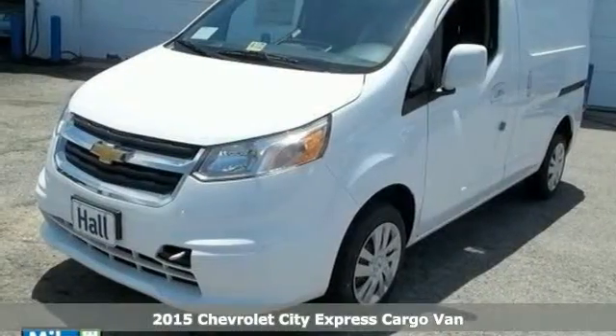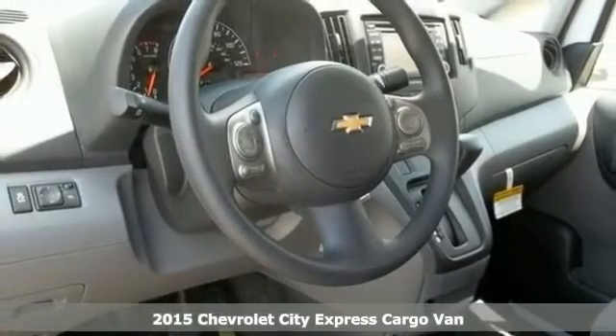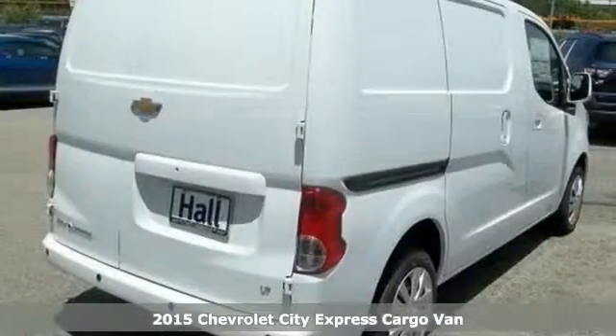It's a 2015 Chevrolet City Express. This well-crafted cargo van allows you to get your work done in comfort and style.